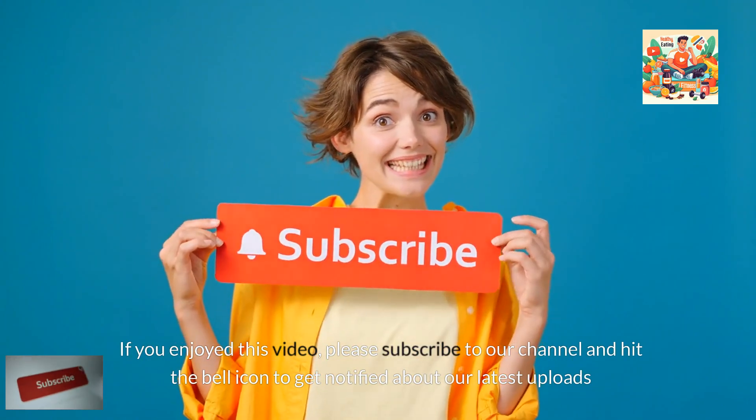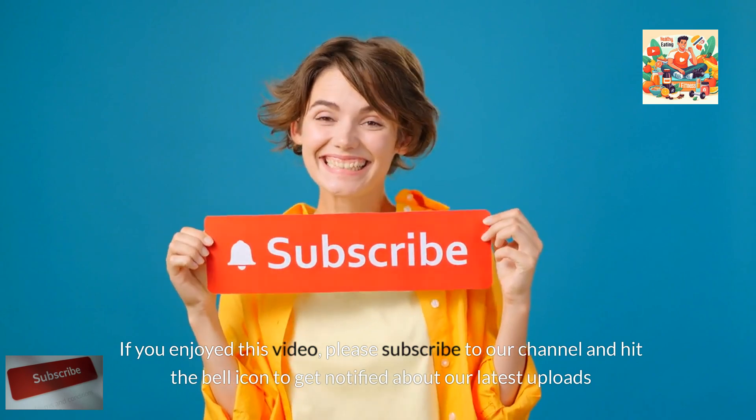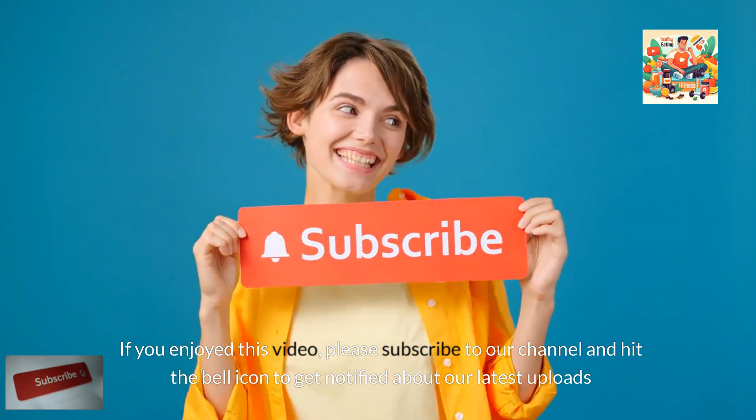If you enjoyed this video, please subscribe to our channel and hit the bell icon to get notified about our latest uploads.